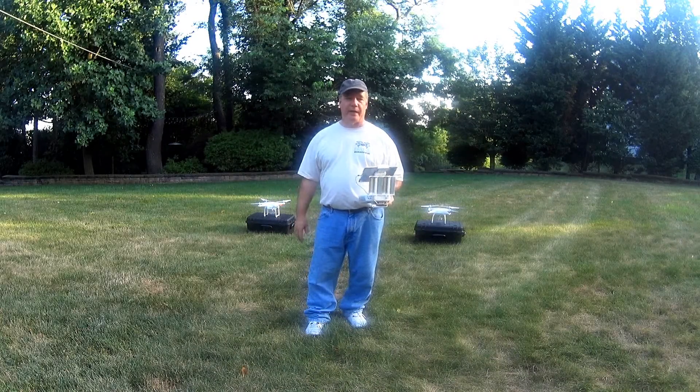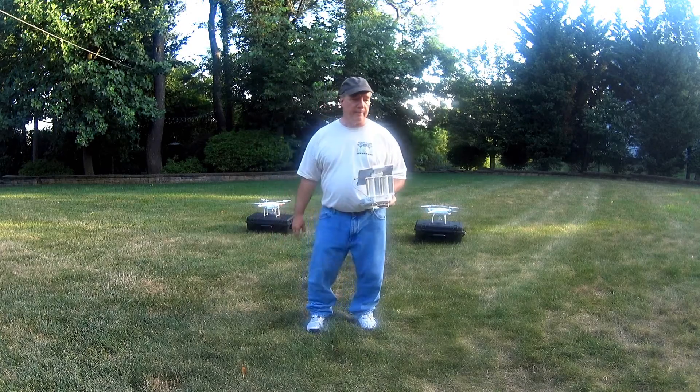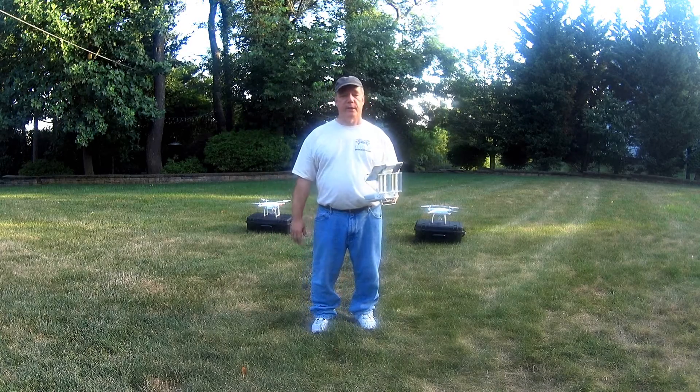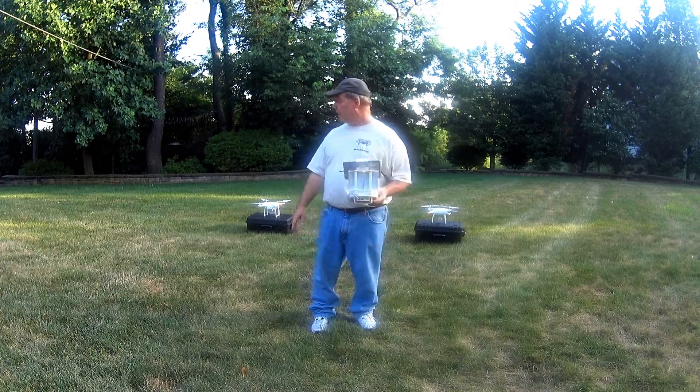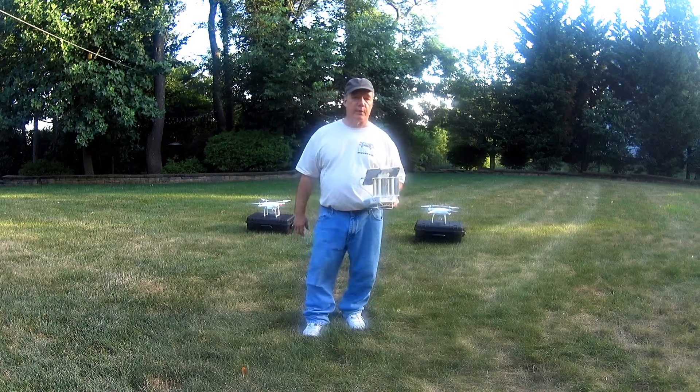Hey there, drone fans. It's Rick here again from Drone Valley. Today we're shooting a clip outside — I've been wanting to do this one for quite some time, and we have to do it outside for obvious reasons. What we're going to try and do in this clip is compare the Phantom 3 over here with the Phantom 4 over here as far as noise levels go.